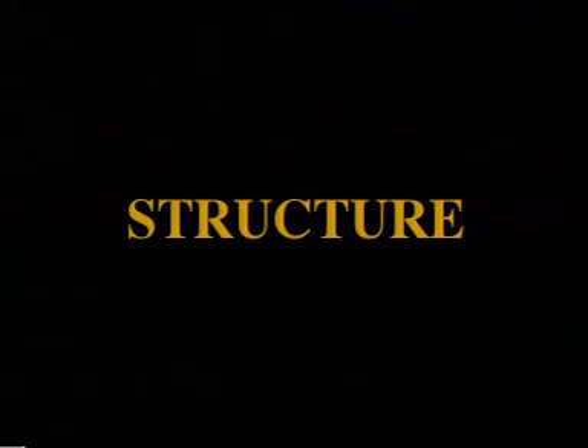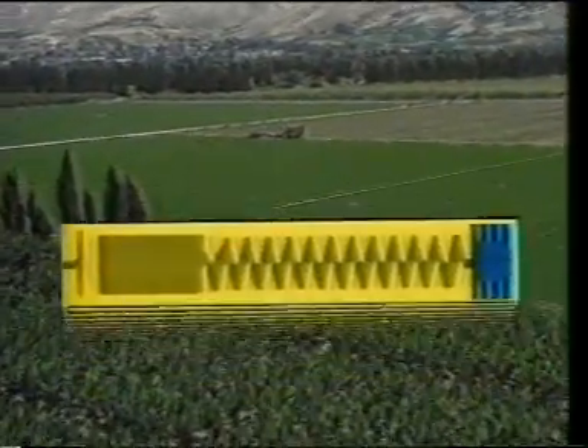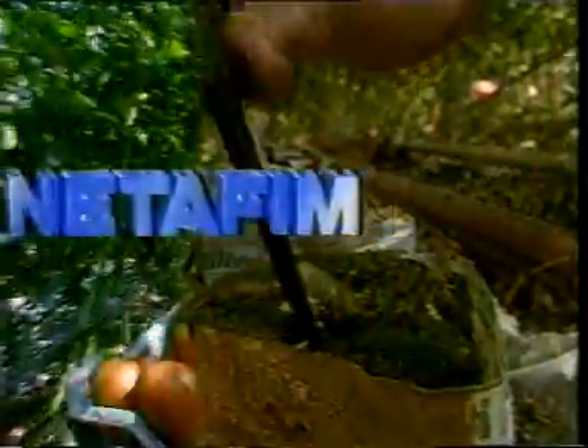With advanced technology, Netafim has developed generations of drippers which are still working efficiently in the field for over 25 years. A technological breakthrough which has turned the drip irrigation method into the most advanced irrigation system in the world.